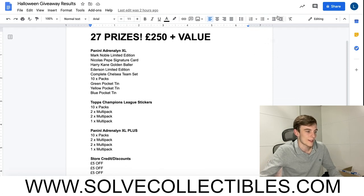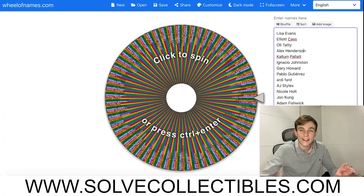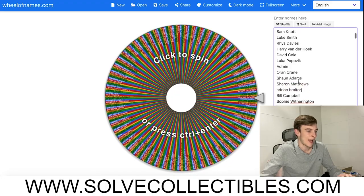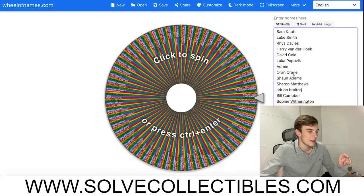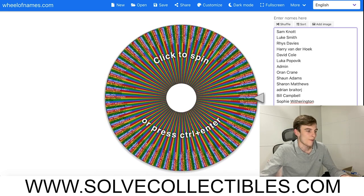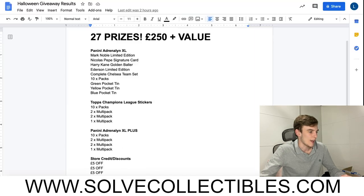We have a wheel of names with 236 entries, which is fantastic. I'm going to be spinning the wheel for every one of these prizes. The first prize we're going to announce - I clicked on the wrong one there - is...